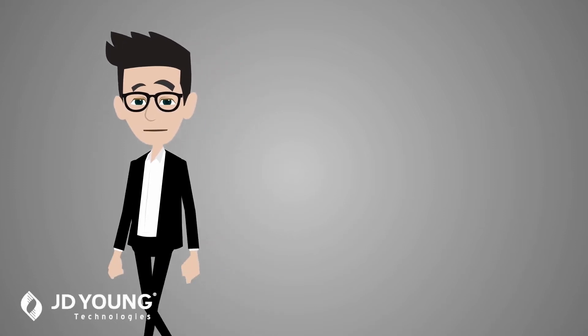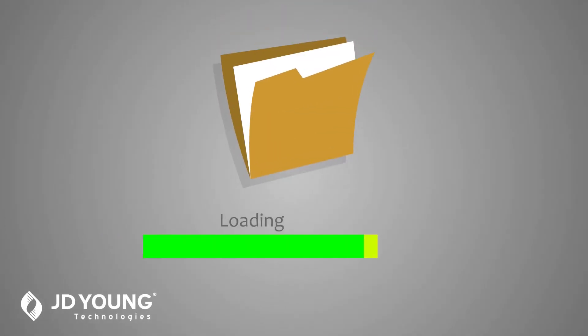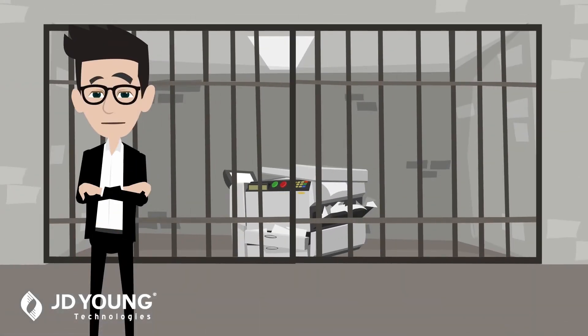Tired of having your print job stuck in queue? In this video, we'll look at reasons why your documents may be stuck in queue, also known as printer purgatory.